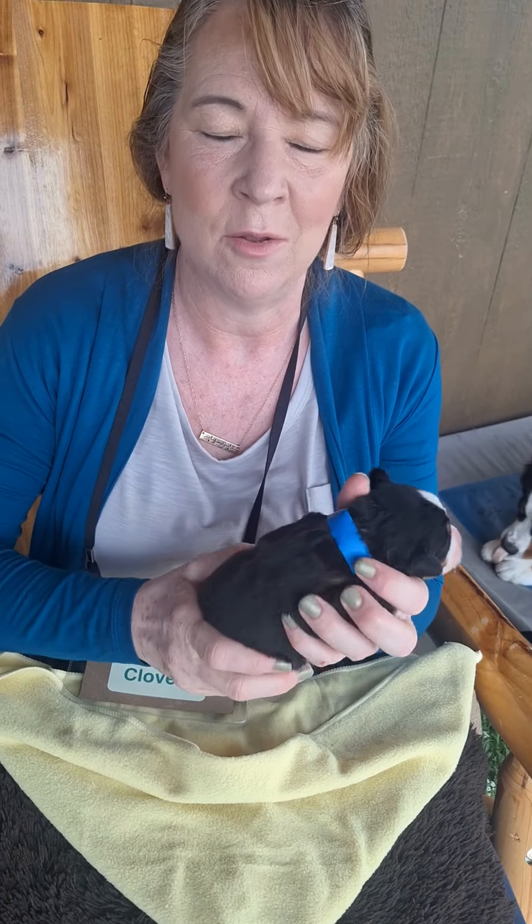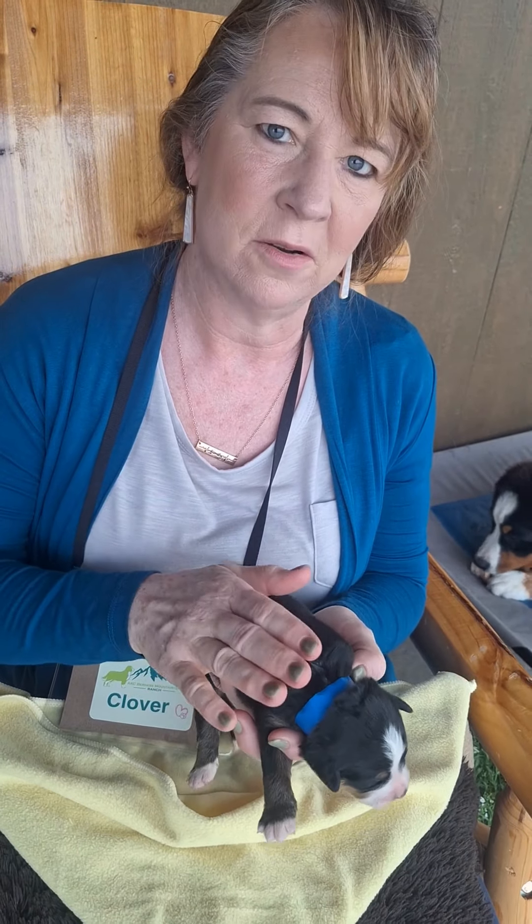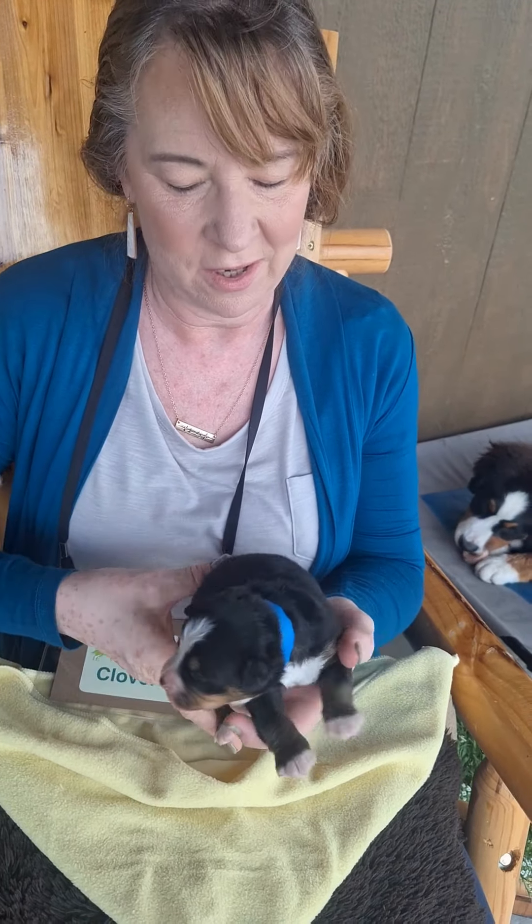Well, we place our newborn puppies into feeding groups, so we monitor how often and how long they nurse that way, and then they can go in an incubator. The colors on their collars just indicate for us which feeding group they're in.